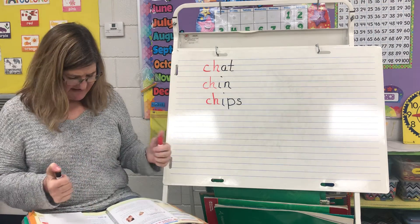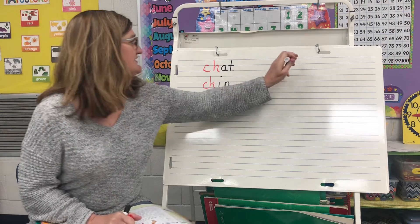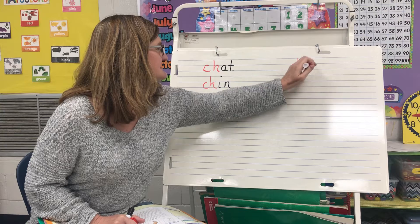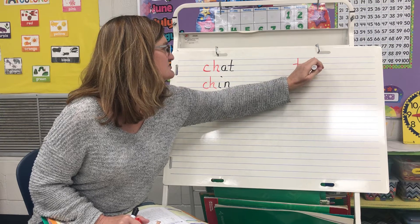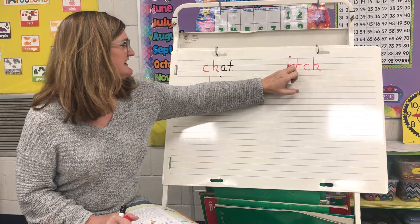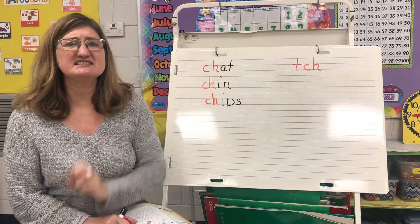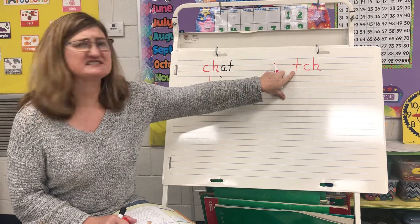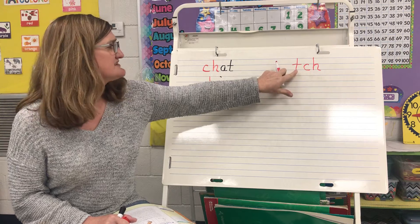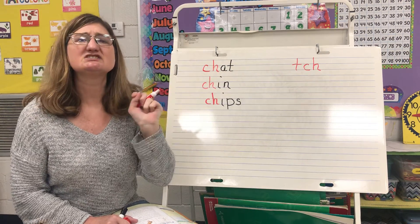Sometimes that CH sound is spelled with T-C-H. Now I know that sounds strange that T-C-H says ch — but guess what, guys, we don't hear this T. It's silent and it's just part of this digraph. So T-C-H at the end of a word says ch.